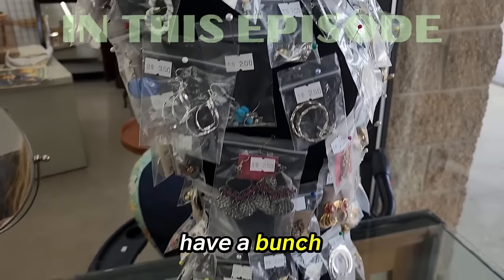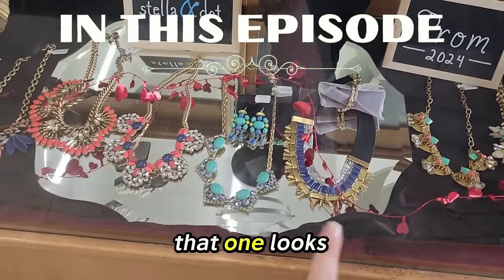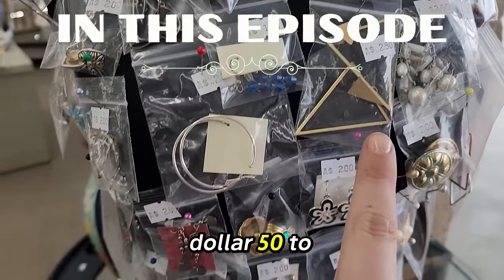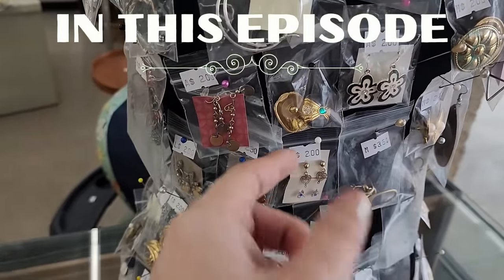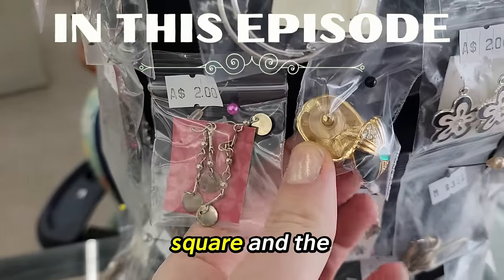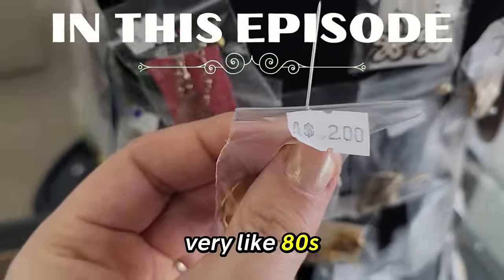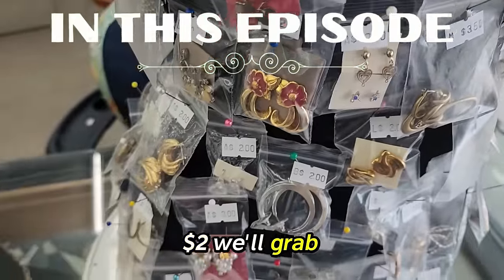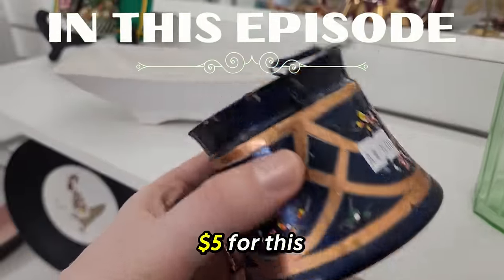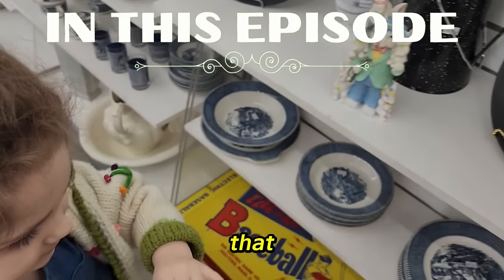They do have a bunch of jewelry here. Looks like they have it labeled. That one looks like Stella and Dot actually. These are about $1.50 to $2.50. I'm going to say this one is Avon with the square and the dot. I really like them because they're very 80s. $2.00 — we'll grab those.